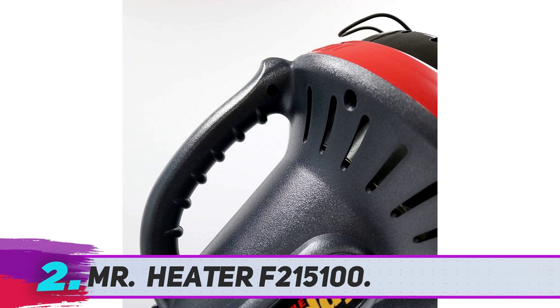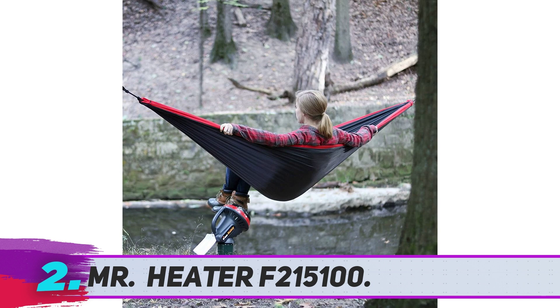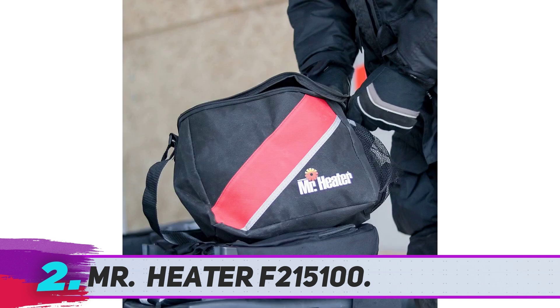One reviewer says that the Mr. Heater warms everyone nearby and is perfect on the ground at the end of the table or as a heater for just one person. And though it's small, it puts out serious heat. I bought this for hunting in Rochester, New York, writes one reviewer, who clarifies that it is very cold up there. But this little heater helped their ground blind stay so warm and toasty that all the snow melted inside and they actually had to take their parka off, even though it was 3 degrees Fahrenheit outside.